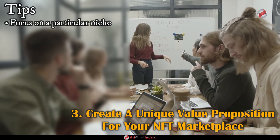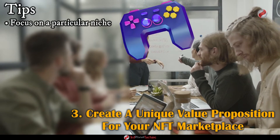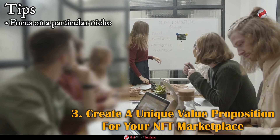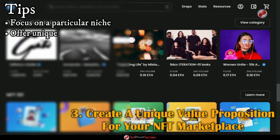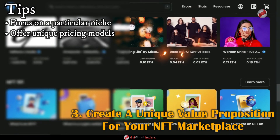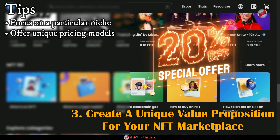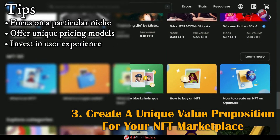For example, if you specialize in trading video game assets, make sure to include features that appeal to gamers such as live chats and leaderboards. Offer a unique pricing model — you could create a tiered pricing model based on the size of the transaction or offer discounts for bulk purchases.